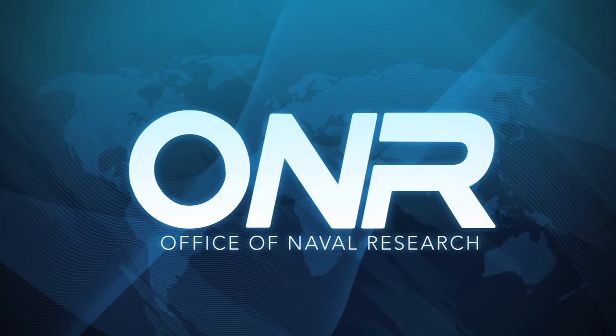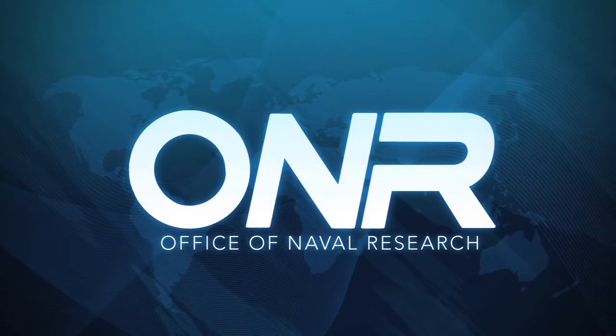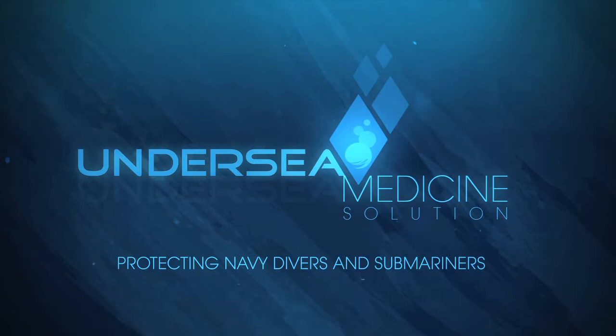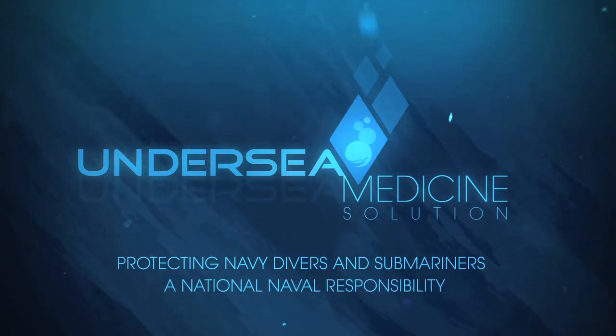The Office of Naval Research. Revolutionary research. Relevant results. Protecting Navy Divers and Submariners: The Undersea Medicine Solution. A national naval responsibility.